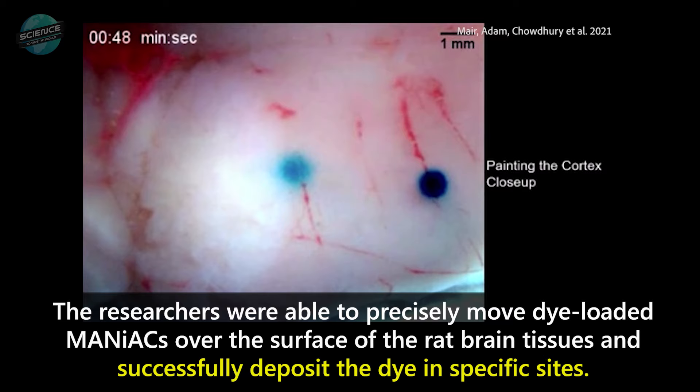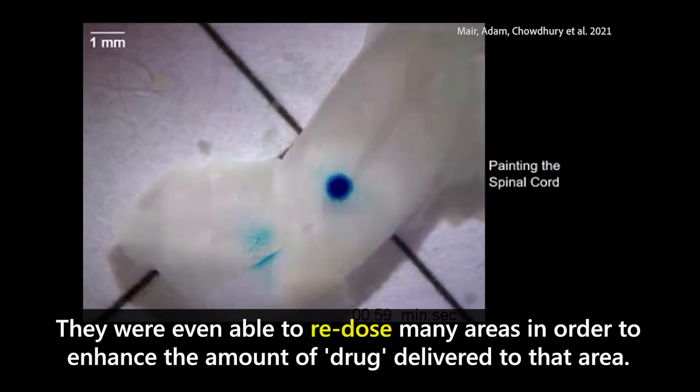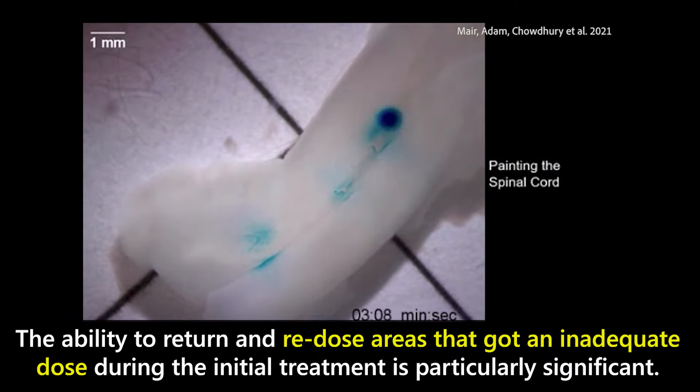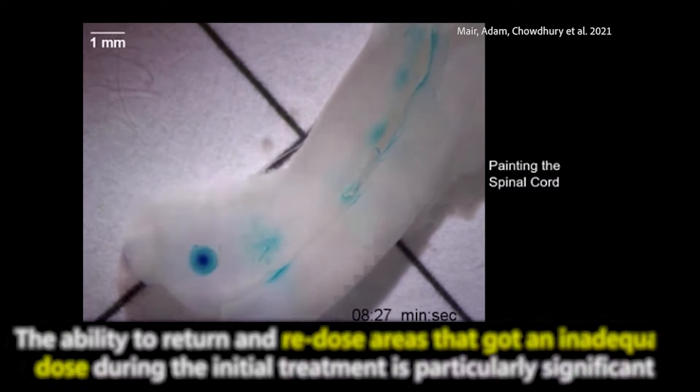The researchers were able to precisely move dye-loaded MANIACs over the surface of rat brain tissues and successfully deposit the dye in specific sites. They were even able to re-dose many areas in order to enhance the amount of drug delivered. The ability to return and re-dose areas that received an inadequate dose during the initial treatment is particularly significant.